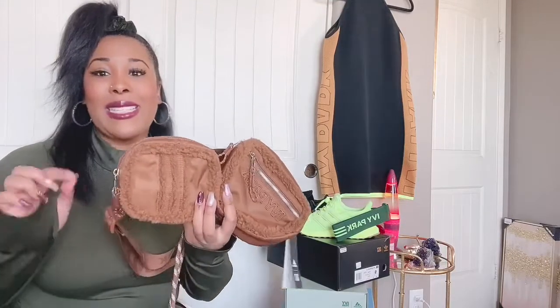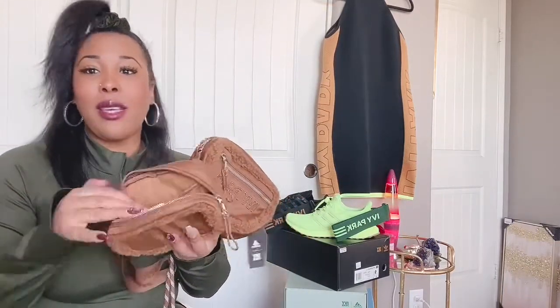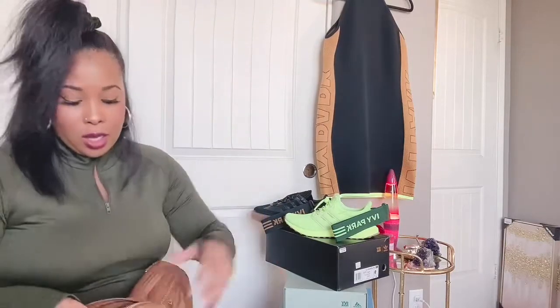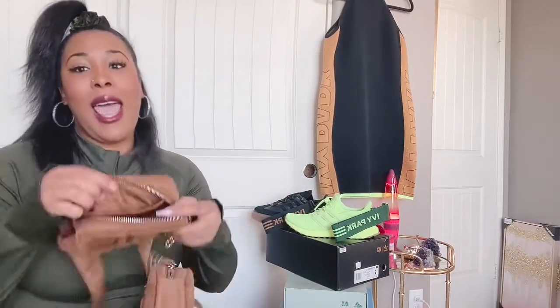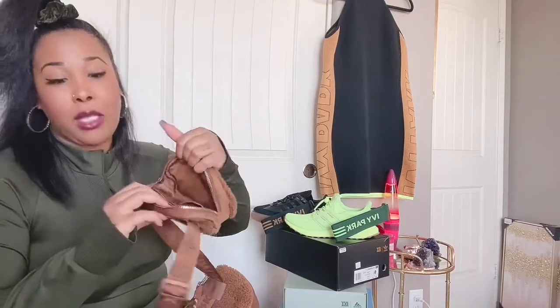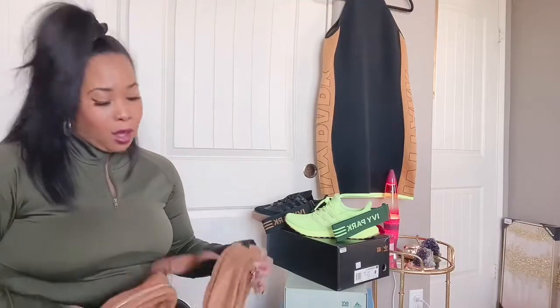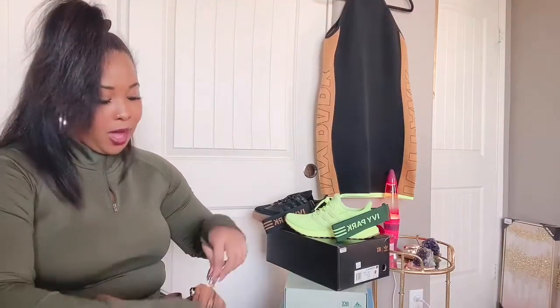The first one has the Adidas three-stripe logo on the outside. On the inside it has this cute little emblem — I love details. It's kind of like a utility or cargo bag, so each little purse has pockets for you to store all your things in. There's the open space of course, but then there's also another pocket on the inside.